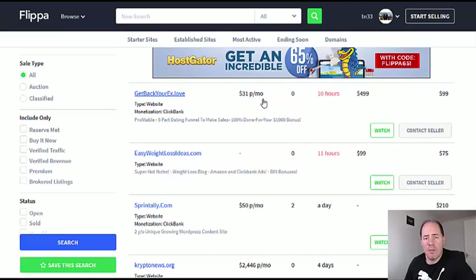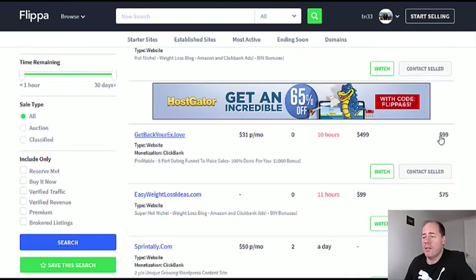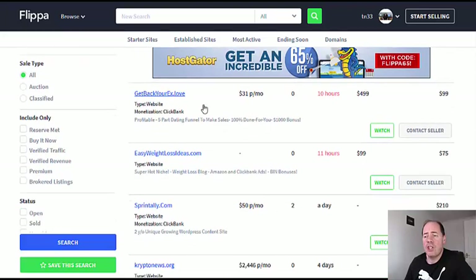This one is making $31 a month, hasn't got any bids, but there's a reserve of $99. If it's been making money for a while, I'd say that's a good one to bid on even at $100, because any site making $30 a month you should easily be able to sell for $300. You could quickly flip that and sell it for more — especially if you can make it look more professional and list it back on Flippa. You can set a reserve price so you don't lose money.